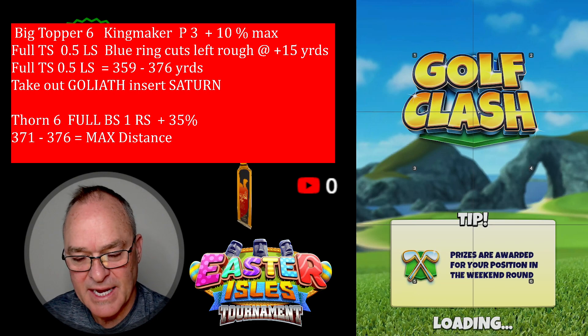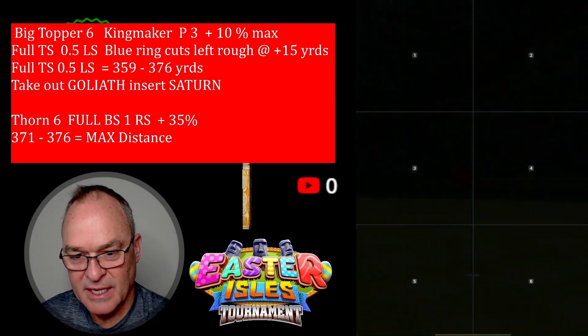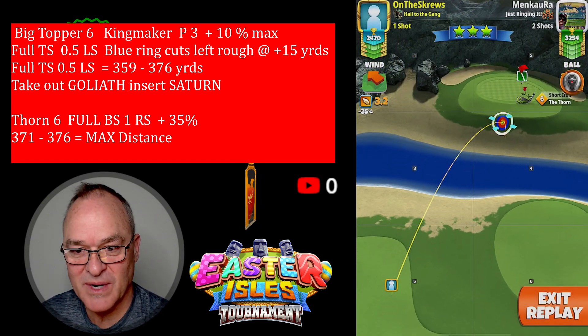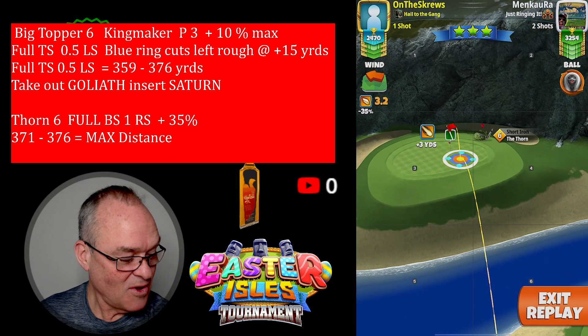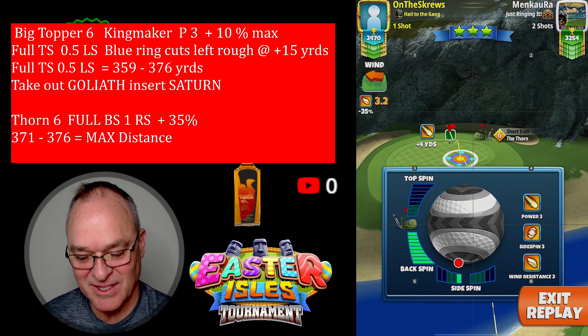I did have a 1.9 mile an hour wind and it was significantly more to the right. Oh, thank you honey — she made me eggs for Easter morning, little duck eggs. She's the best.